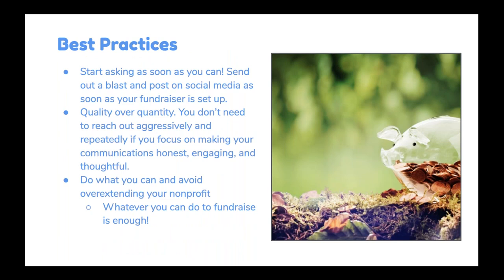Some best practices: move quickly. Ask as soon as you can. Send out an email blast and post on social media as soon as you're ready. Quality is more important than quantity — you don't need to be aggressive and relentless. Just communicate thoughtfully and meaningfully. And you do not have to do all of these things. Don't overextend yourself, your nonprofit staff, or your volunteers. Take what is useful to you from these tips and apply them in whatever combination makes sense for your situation, resources, and capacity right now. Whatever you can do to fundraise is enough. Doing something is better than doing nothing.